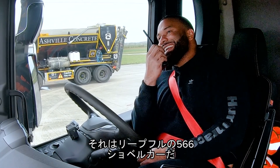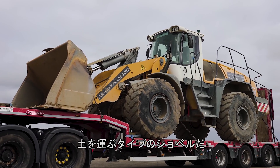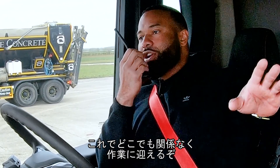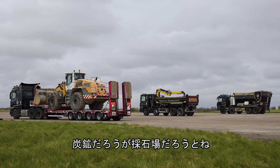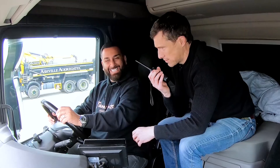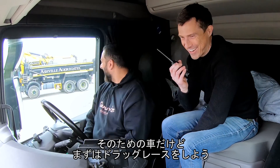That is a Liebherr 566 loading shovel. So you've got a loading shovel on the back, not a digger. That whole wagon is ready to go to work — you could take it anywhere in the country and start moving loads of material, any quarry, any mines, anything like that. Can you drag race them as well? That's why we don't care about that. I just want to go drag racing.